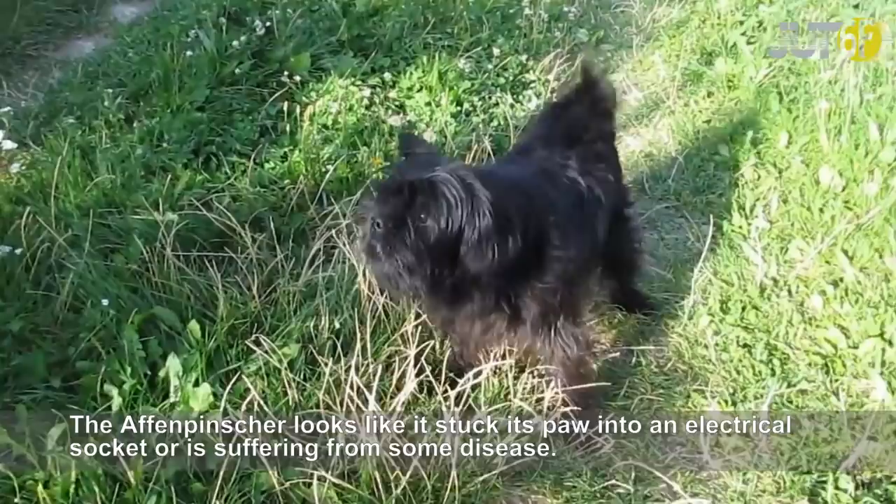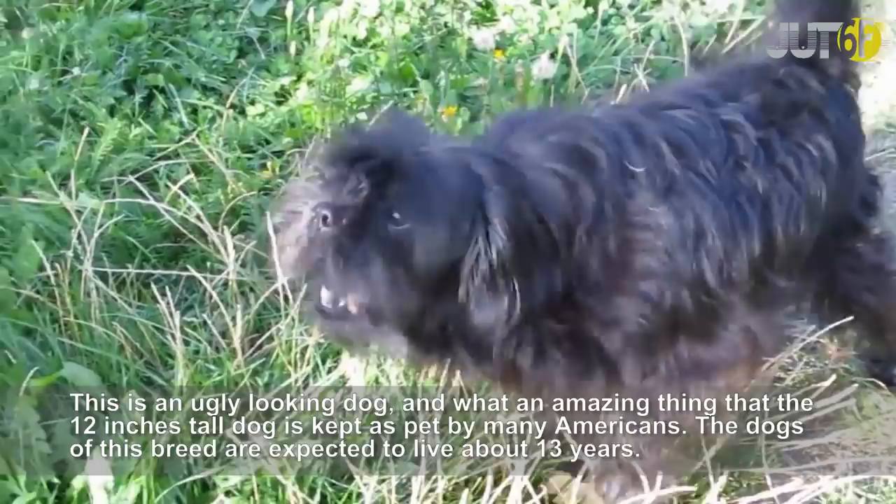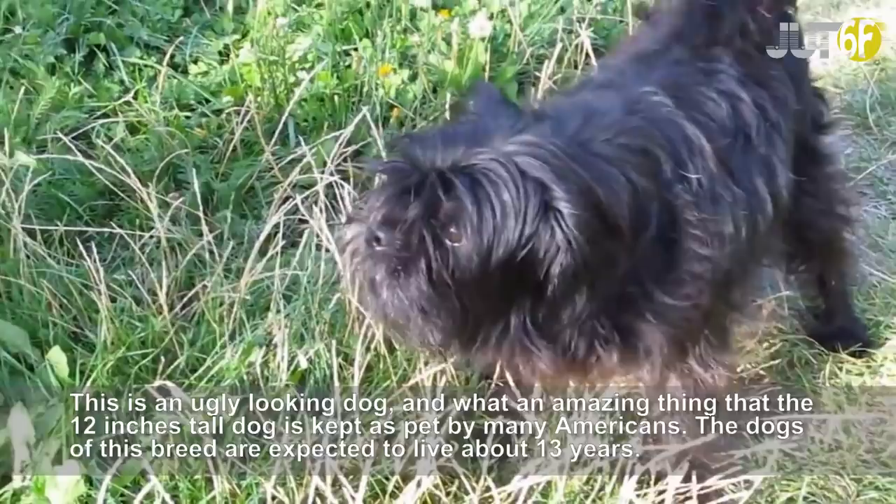The Affenpinscher looks like it stuck its paw into an electrical socket or is suffering from some disease. This is an ugly-looking dog, and what an amazing thing that this 12-inch tall dog is kept as a pet by many Americans. The dogs of this breed are expected to live about 13 years.